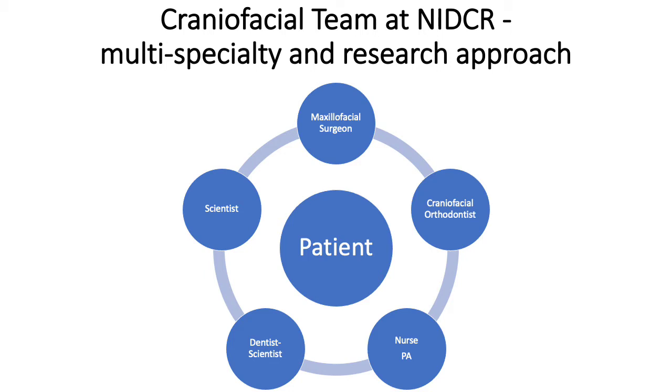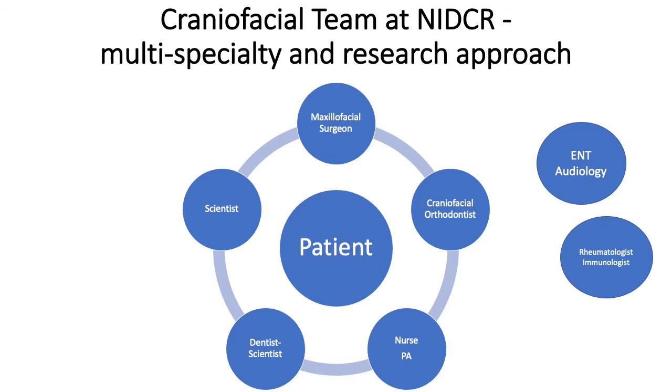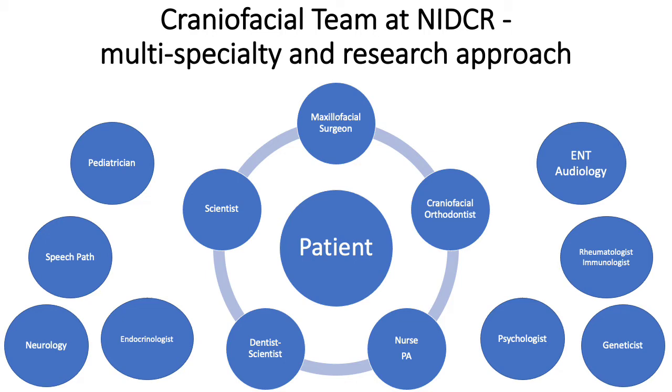The patients at the NIH are seen by a multidisciplinary craniofacial team, which includes a surgeon, craniofacial orthodontist, nurse and PA, a dentist scientist, and scientists, as we do a research and multi-specialty approach to our care. We also consult several specialists at the NIH to provide quality care.